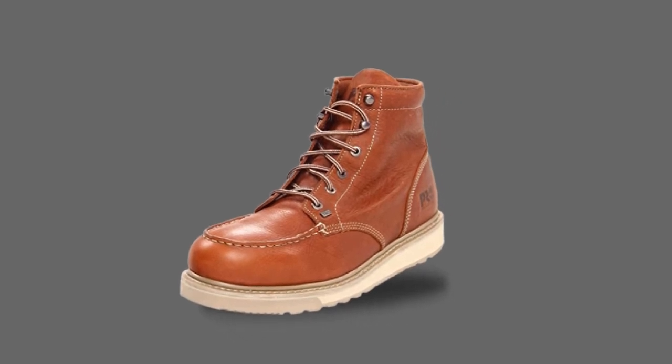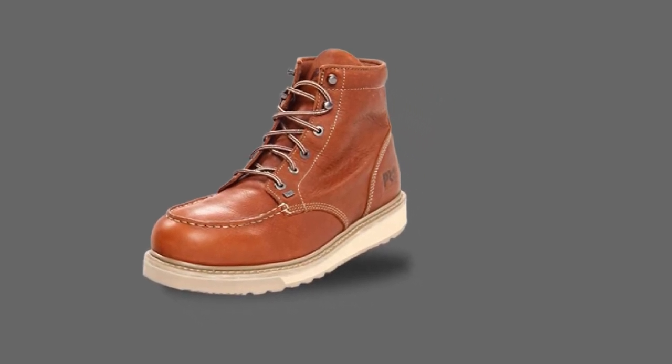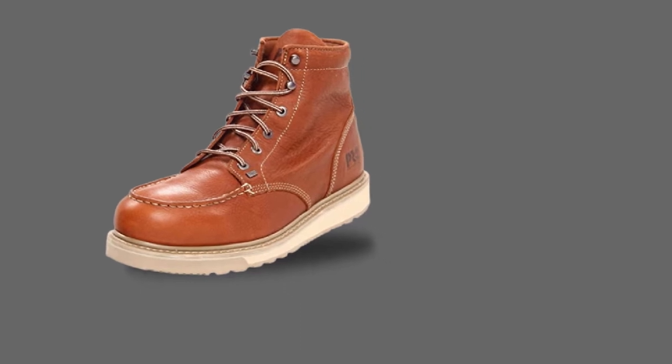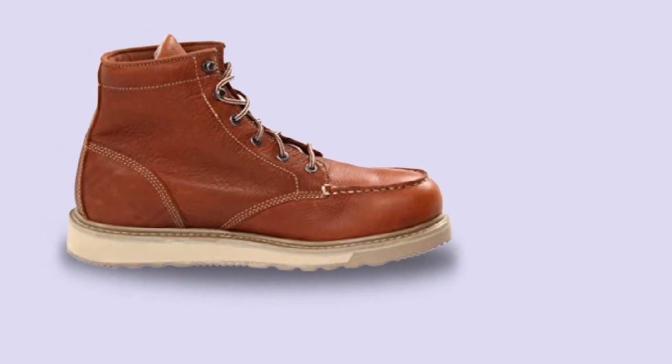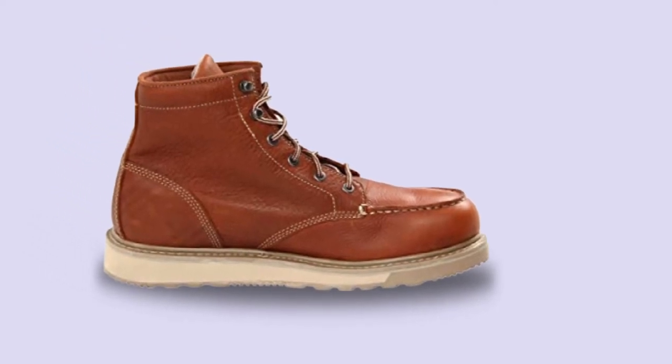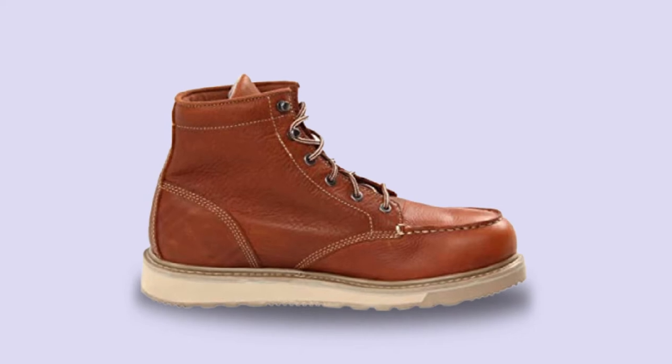The wedge sole gives you the right amount of friction and traction that you need even when you're working on a wet roof. The dual-density dynamic anti-fatigue technology helps in shock absorption and returns energy at key zones of the foot while providing enhanced moisture management.